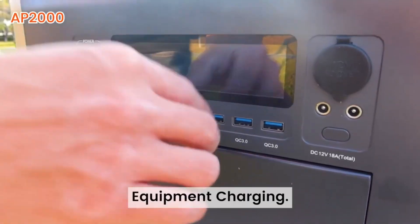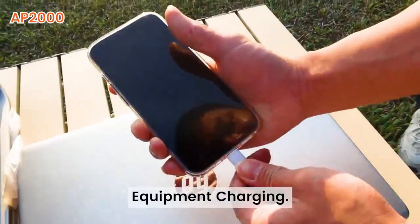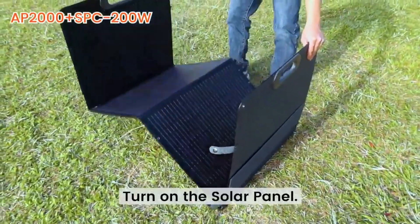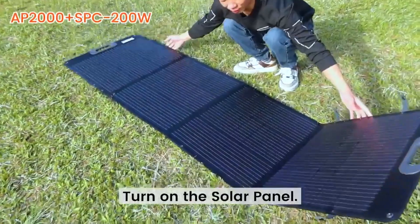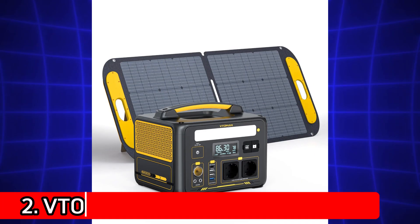Pros: Massive 2048WH capacity. 2400W output with dual-voltage AC outlets. 2-hour fast charging. UPS mode and solar compatible. If power and performance are your top priorities, this is the ultimate portable generator for 2025.